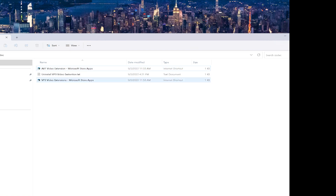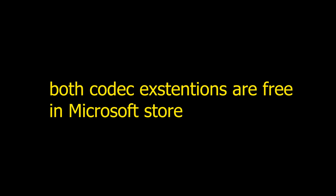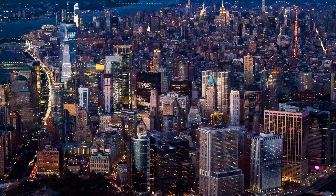You're going to want to install the AV1 and VP9 video extensions from the Microsoft Store — links will be in the description. This actually resolved the problem. So let's go ahead and restart the browser now that we've gotten both those codecs installed, and let's test again.